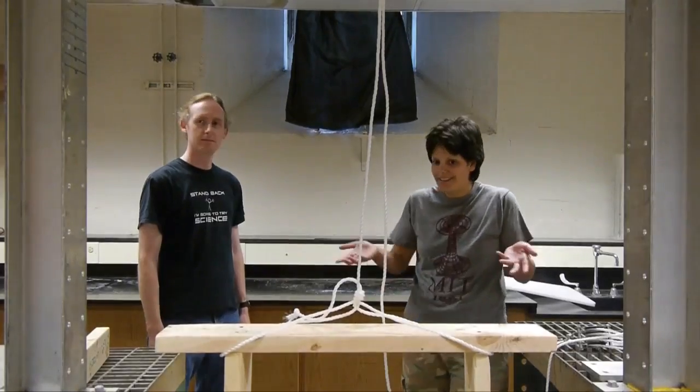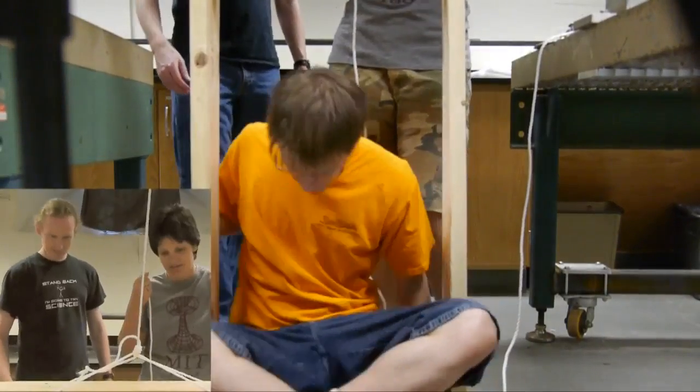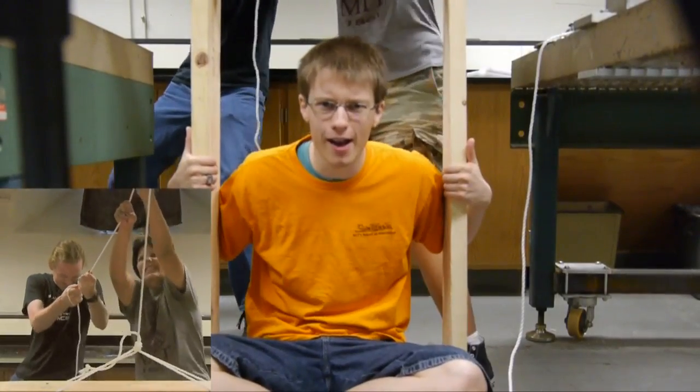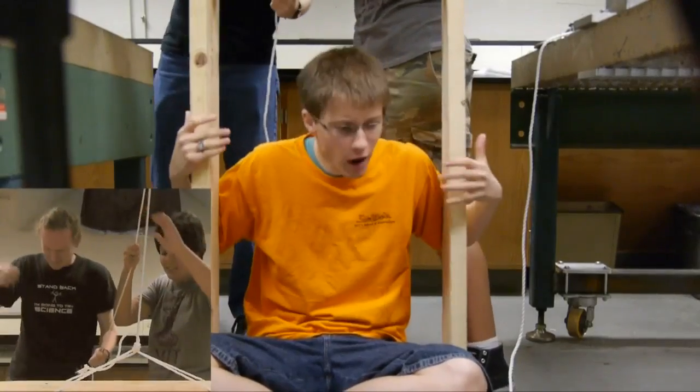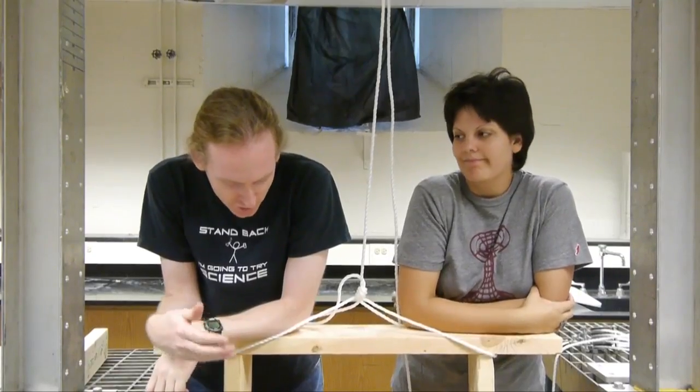Alright guys, let's lift something. Let's lift something heavy, like me. Come on guys, let's do this. Lift me up. Come on, pull. You guys are strong, come on. We're pulling. Why am I not going up? Guys. Wait, pull harder. It's not working. Ryan, why are you so heavy?